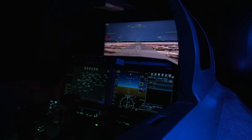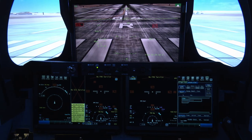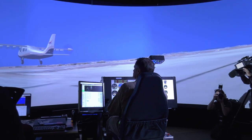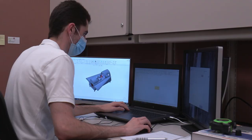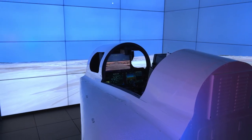NASA is taking flight training and preparation to new heights at Armstrong's simulation laboratory. One-of-a-kind experimental simulations are providing researchers, engineers, and pilots with a safe environment to practice test conditions.